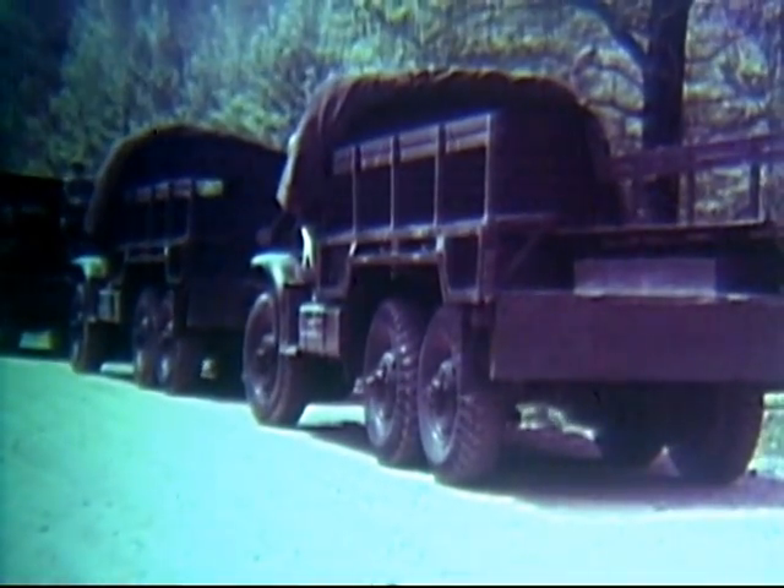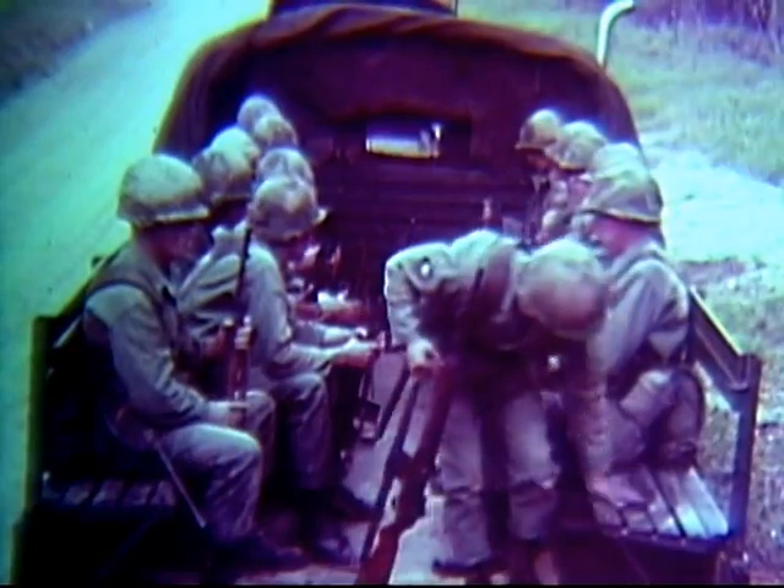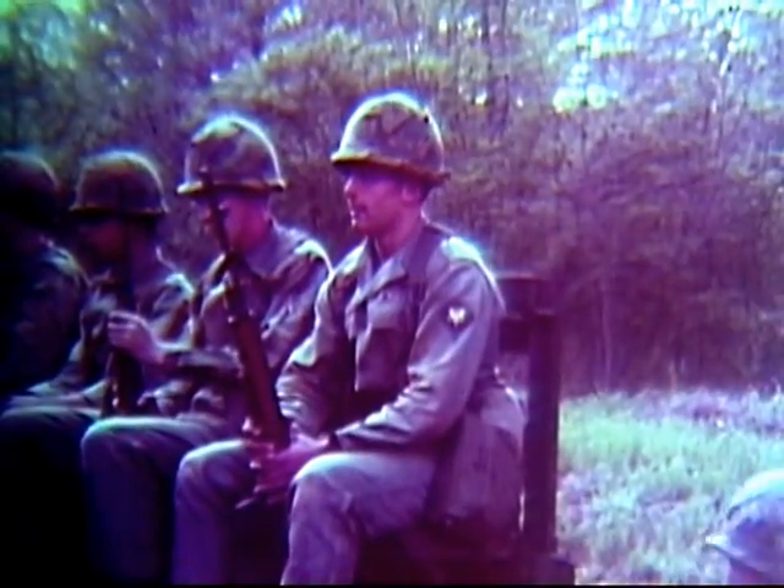This infantry company, several hours after fallout arrived in this area, prepared to take a long road march. The vehicles were not decontaminated. Is your unit careless like this, or are you better prepared to deal with contamination?